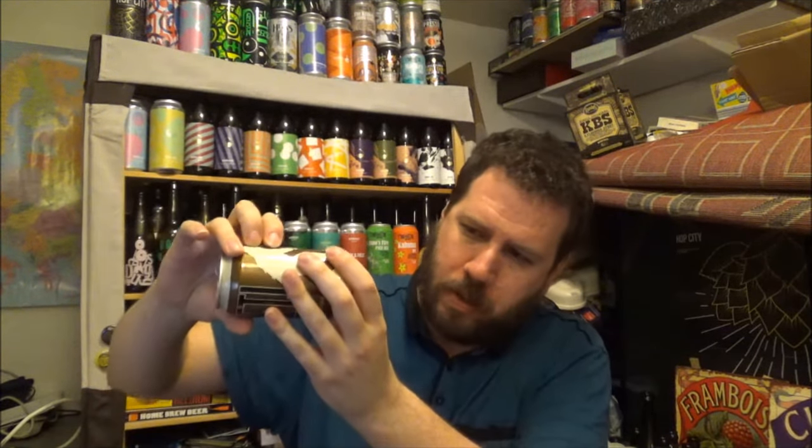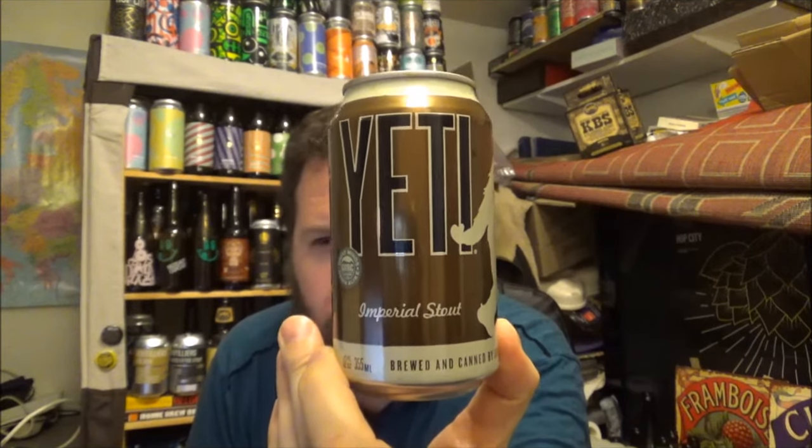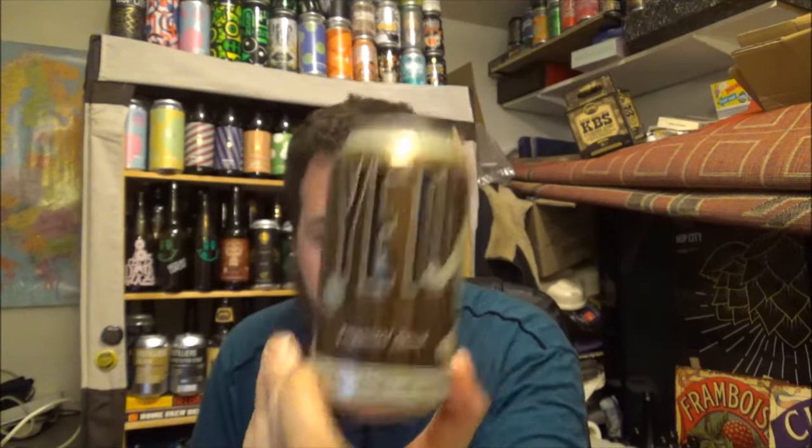When was this canned? December 26th of 2017 — so we're about almost four months old in the can. Check it out: Great Divide Brewing Company, this is their Yeti Imperial Stout at 9.5% ABV. Thanks to Honest Brew again, and I will see you on the next review. Cheers.